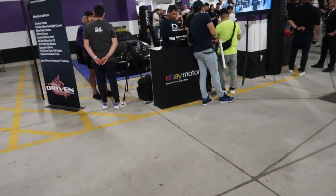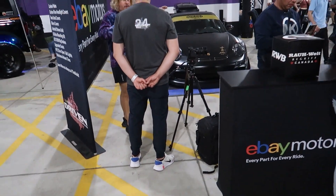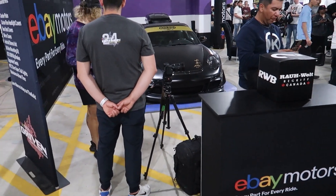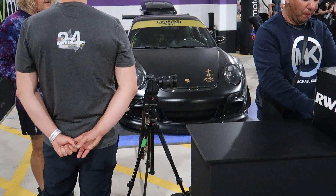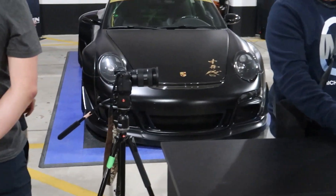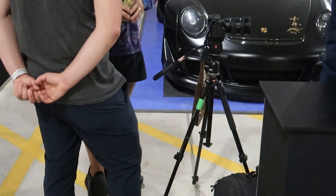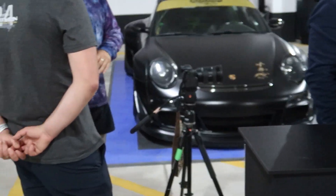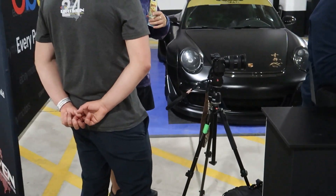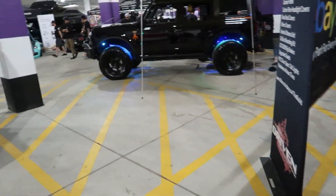Let me get this car up close — from what I've heard, this is the first RWB Porsche built outside of Japan. Don't quote me on that, but it's pretty special, that's why it's got its own display here. I'm pretty sure Akira Nakai is here doing some signings too, which is cool. I won't waste too much time though, I only got about an hour to walk through this place.